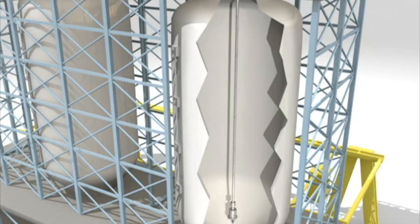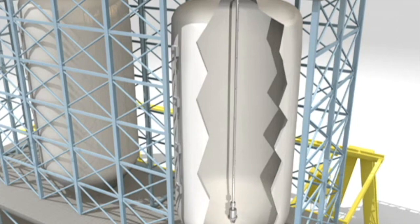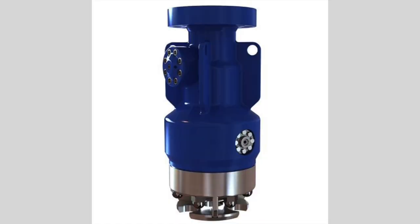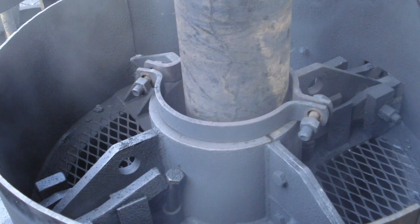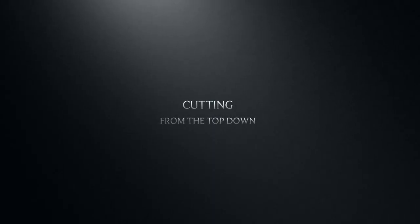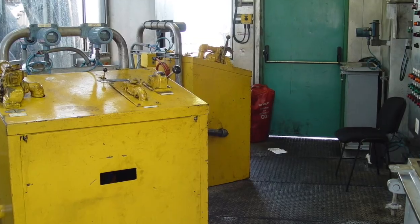As we de-inventory the coke drum, taking out hundreds of tons of coke, if the coke cutter, sluicer, or driller does not do it properly, it can pinch the drill stem and cutting tool. And cutting from the top down, I mentioned, is one of the methods that we have to do — and not take too big ledges.